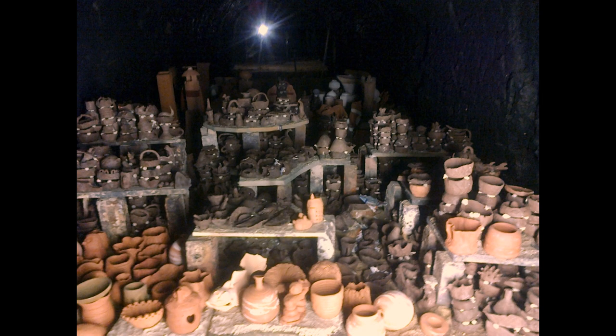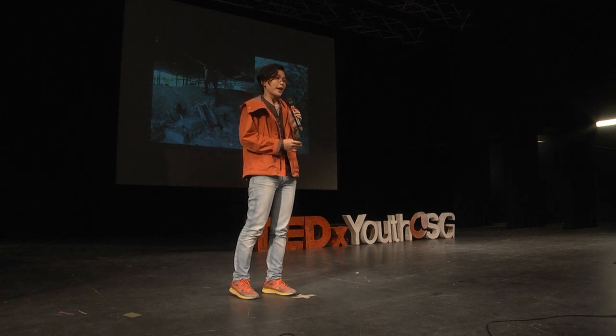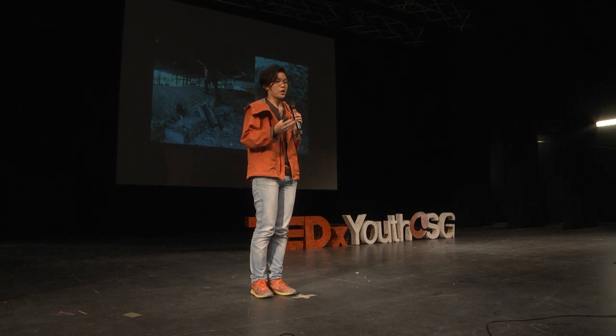Many hands make the work light. Eventually we managed to fill up the whole kiln — what you see here is only one quarter of it — but as you can imagine, it really took quite a lot of work.